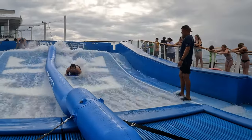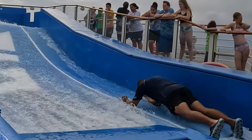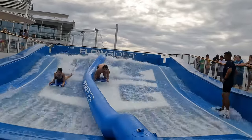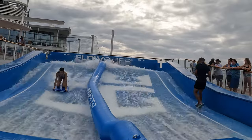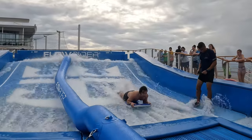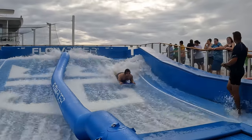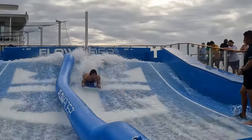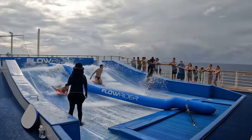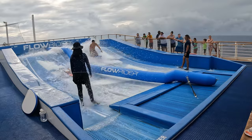If the instructors can see that you are capable of doing some basics, then they will teach you some more advanced moves. In my case, that was how to stand on my knees. I couldn't figure out how to stand on my knees without falling — it was quite tricky. For my next cruise, improving at Float Rider is going to be one of the goals. As we were about to move on, we saw this one dude that had the skills. For him, it was like a walk in the park — it was so easy for him that he even purposely splashed other people. Turns out he works there.